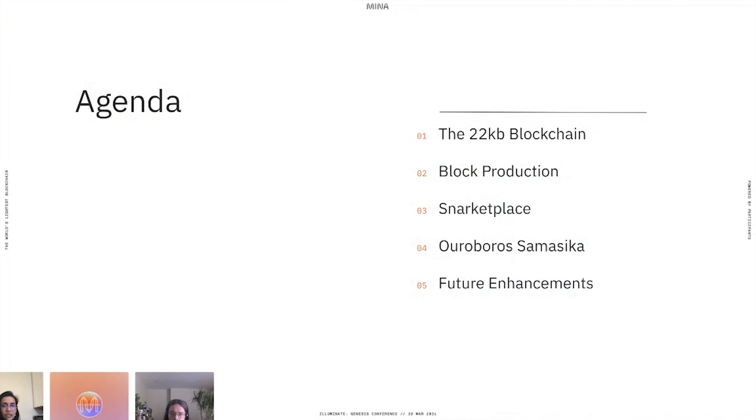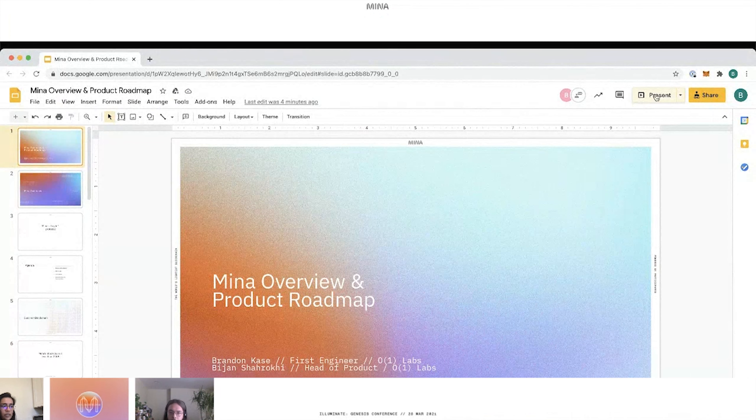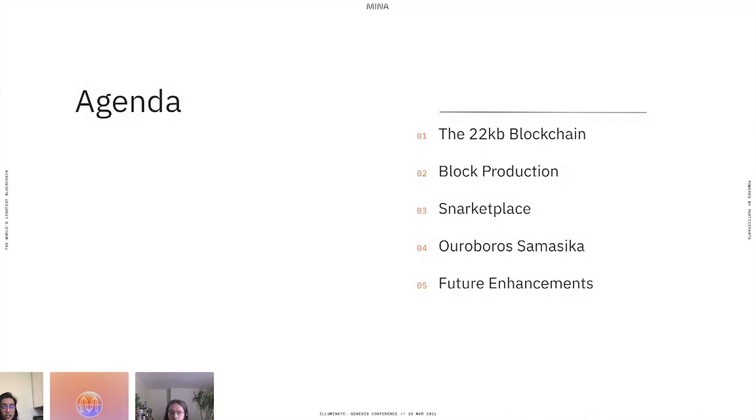Hey everyone, I'm Deepti. I'm a protocol engineer at O1 Labs. I'm Nathan. I'm also a protocol engineer here at O1 Labs. Today in our presentation, we will be giving you an overview of the protocol — specifically, how the Mina protocol achieves a constant-size blockchain, what a typical block production looks like, a new kind of marketplace called Snarketplace, the consensus algorithm, and some enhancements we're planning for the near future.